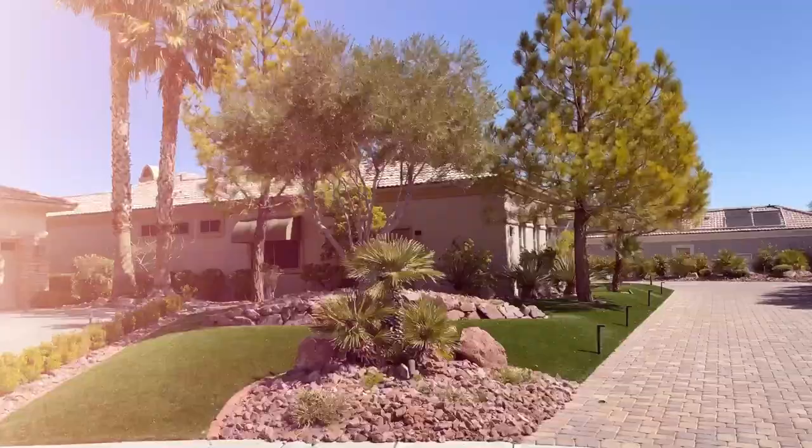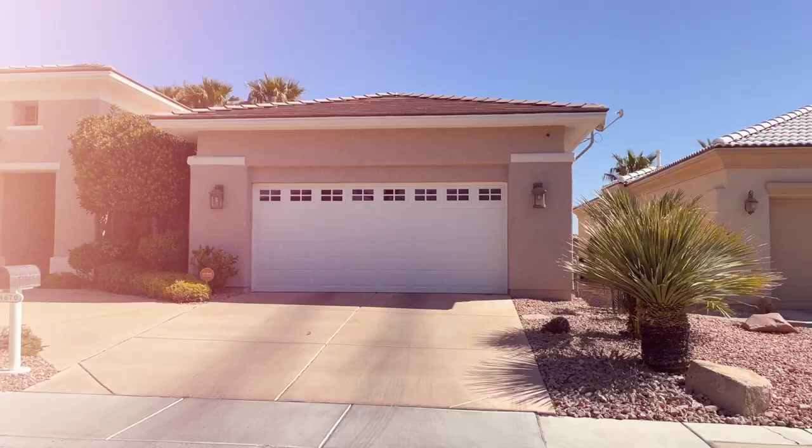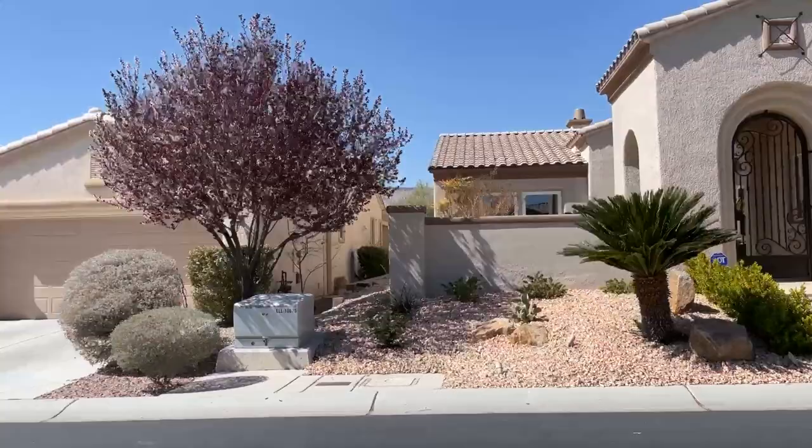A lot of our clients are buying properties here as a second property, and they get a lot of peace of mind knowing that it is guard gated and has the extra security. Siena was built in the early 2000s, and what really sets this community apart from other 55 plus neighborhoods is the attention to detail and architecture that's gone into these homes.